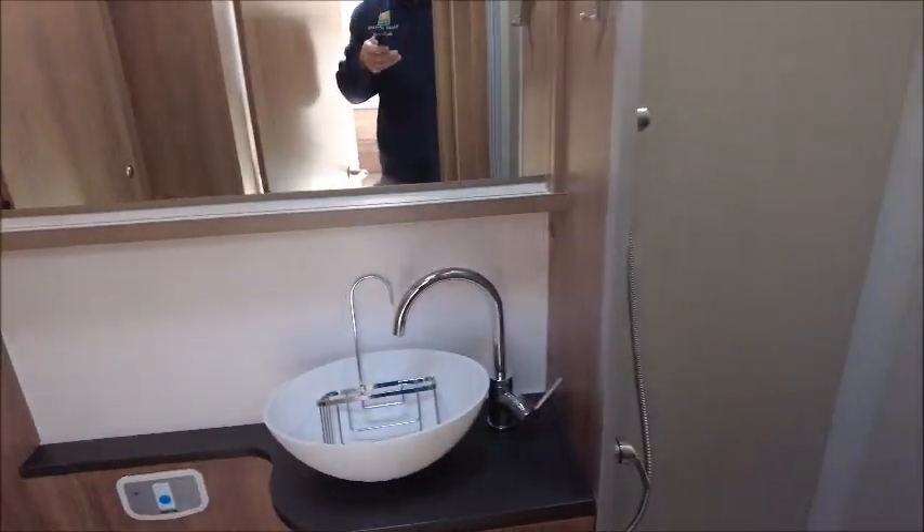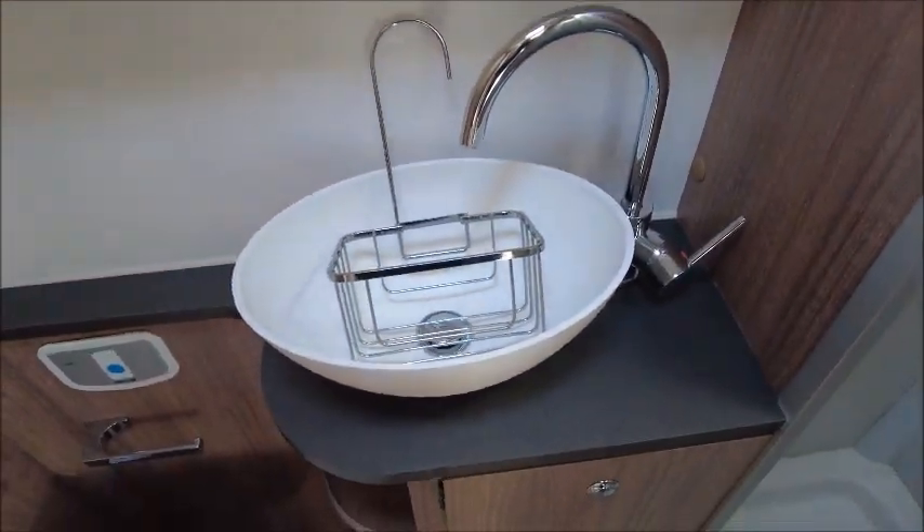To the rear we've got our end washroom with wash basin and toilet straight in front. There's a wardrobe to the left and a separate cubicle shower to the right.